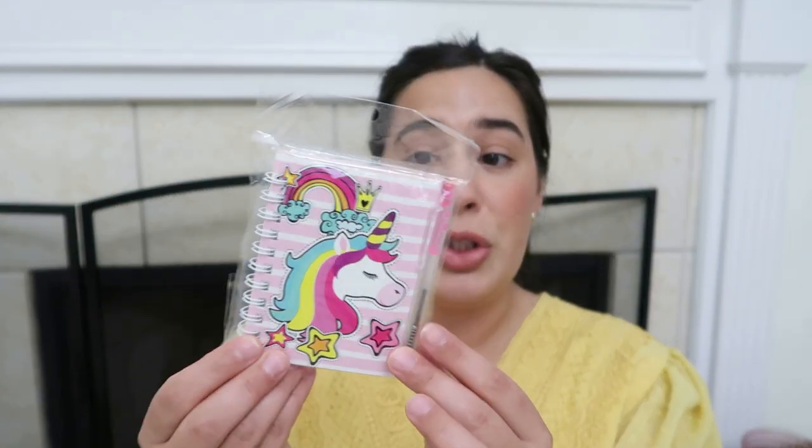We have a little unicorn notebook with a small pen. She's really into taking notes or writing receipts and things like that in play, so this is the perfect size to fit in her little cash register area. I love the small miniature pen to go with it — she's really going to enjoy this. This was $2 and I found it at a local store — I'll try to link it down below.